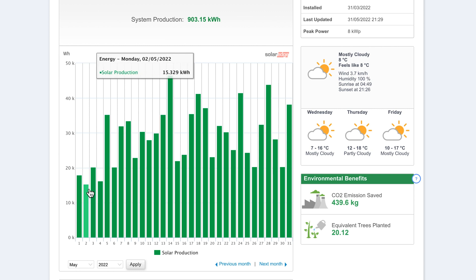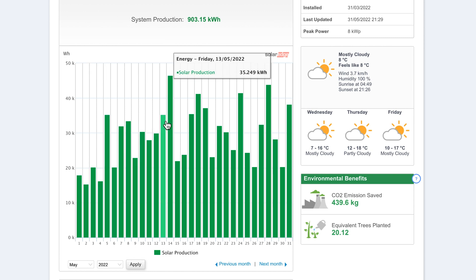That compares with the lowest day, which was 15.3 right at the beginning of the month. So as you can see, we didn't have many really bad days — mostly between 20 and say 30 to 35. So on the whole, pretty good. On average across May, if you take 903 kilowatt hours total divided by 31 days, we worked out just over 29 kilowatt hours per day.